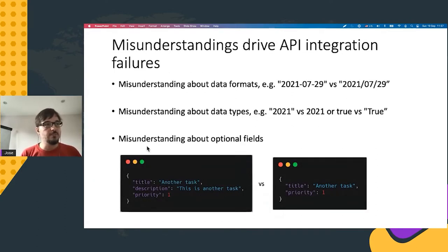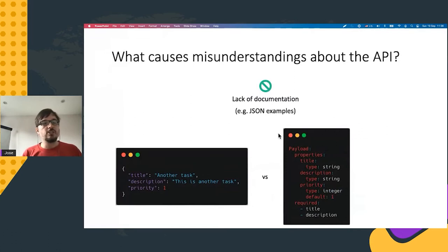When it comes to misunderstandings between the client and backend development teams, these come in many shapes and forms. Some common examples include misunderstandings about the format of fields — dates are a very common source of trouble — misunderstandings about data types, whether we represent things as strings or integers, and importantly, what's the shape of our payloads: which fields are optional and which are required. Misunderstandings usually happen because we don't have good API documentation in place.